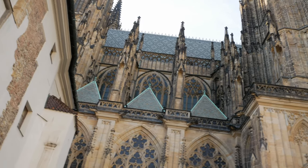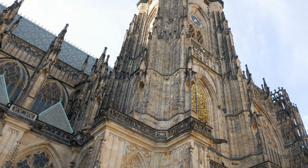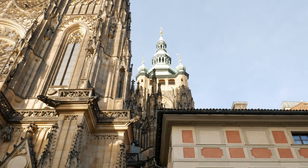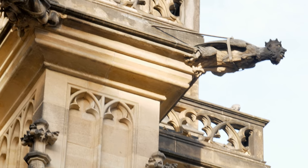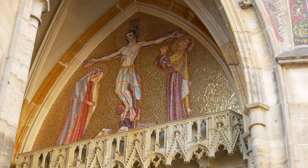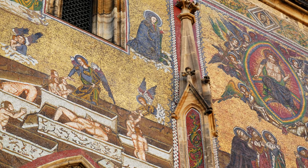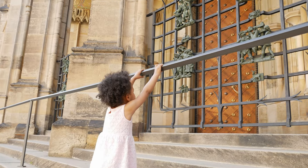St. Vitus Cathedral is a great example of Gothic architecture, with one of the towers at a height of 97 meters, which you are able to climb when you buy a ticket. Your eye is drawn to the intricate design of the spikes and gargoyles, which some say are there to scare away evil spirits, but they actually have a practical purpose of draining away rainwater, which protects the stone walls. On the other side of the cathedral you'll find some colorful mosaics, including the Last Judgment mosaic, which shows the resurrection of individuals with Christ at the center of the masterpiece.